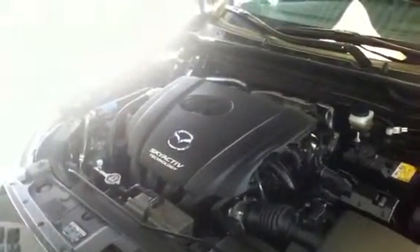So this is our 2.5 litre Skyactiv motor, gives you about 184 horsepower, 55 miles per gallon on the highway.